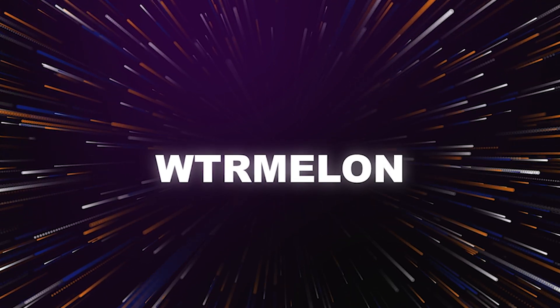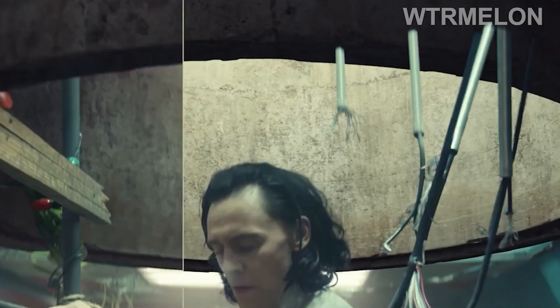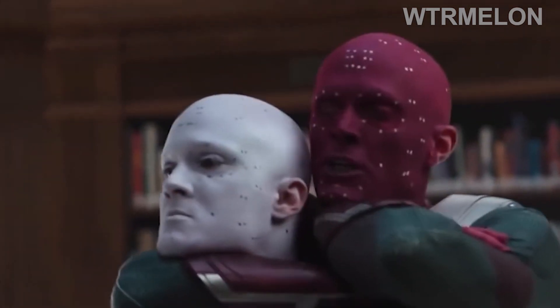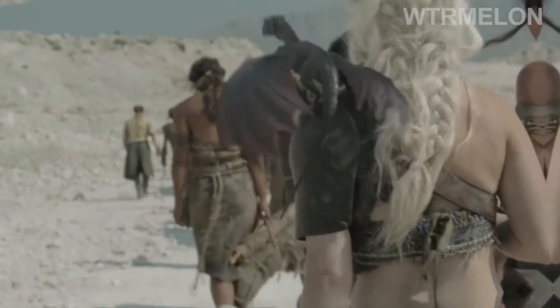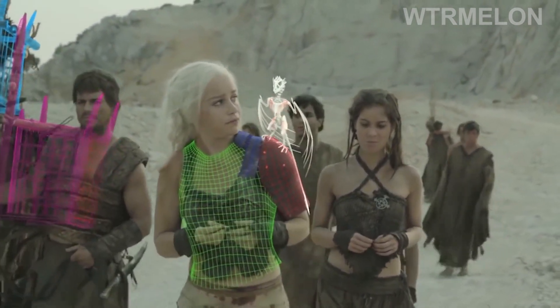Welcome to Watermelon Channel! It's easy to forget, but the actors on your favorite series are often looking at something completely different from the final product when they're filming on the set. With that in mind, here's a peek behind the curtain at the effects of some of TV's most popular shows. By the way, what's your favorite TV series? Let us know in the comments below.